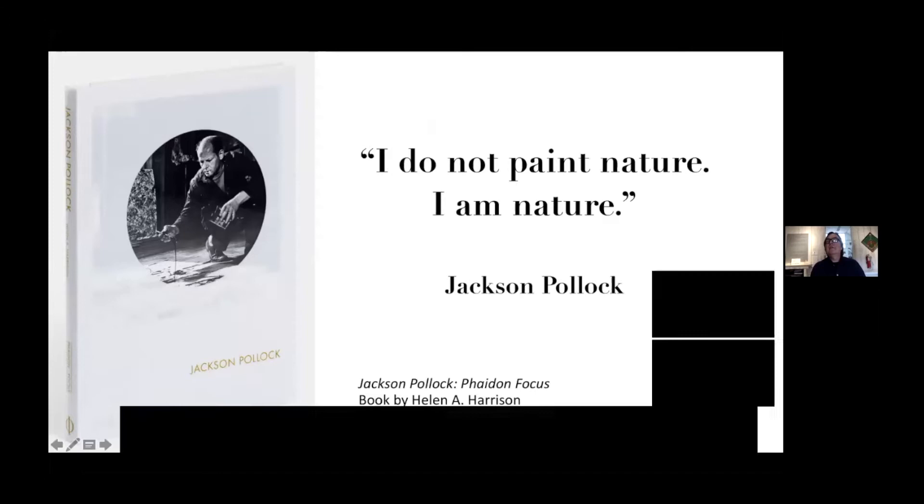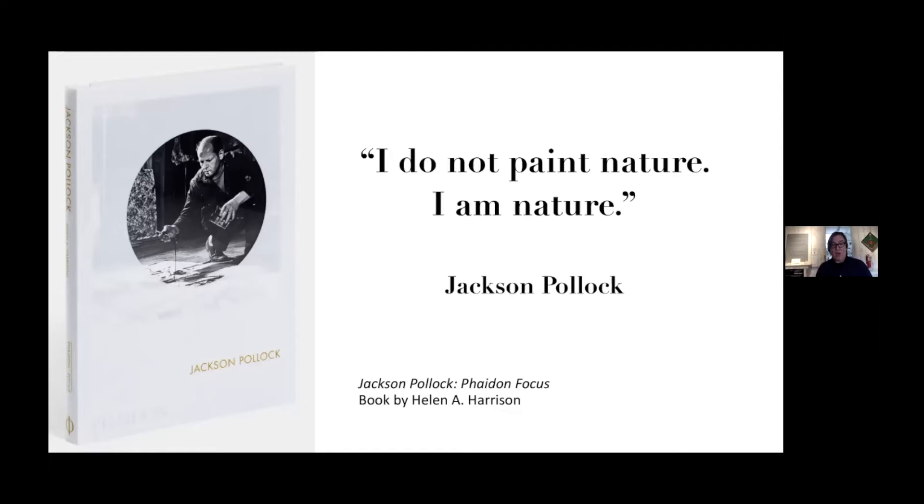As you can see, I'm bringing up this quote again — 'I do not paint nature, I am nature' — which will be the cornerstone of this presentation. It also is a touchstone and a personal mantra. Lee Krasner's wisdom — 'Painting for me, when it really happens, is as miraculous as any natural phenomena' — encourages me to be bold in my own work, and fearless when I feel stuck. This is also another biography by Gail Levin which really presents the whole history of modernism in this country and abroad. It's unparalleled.